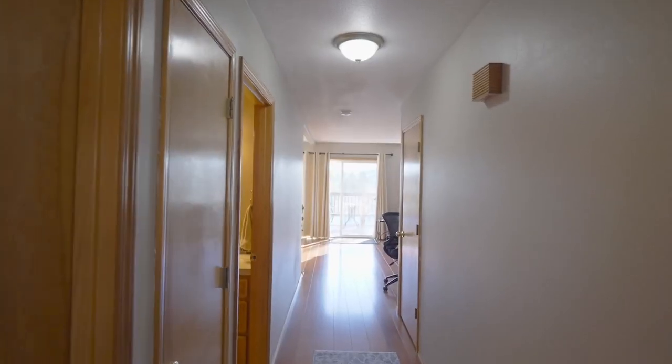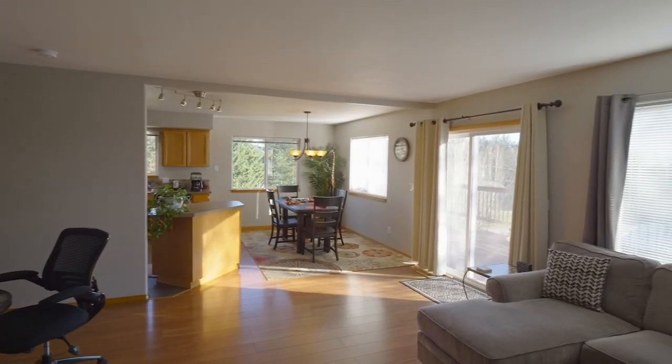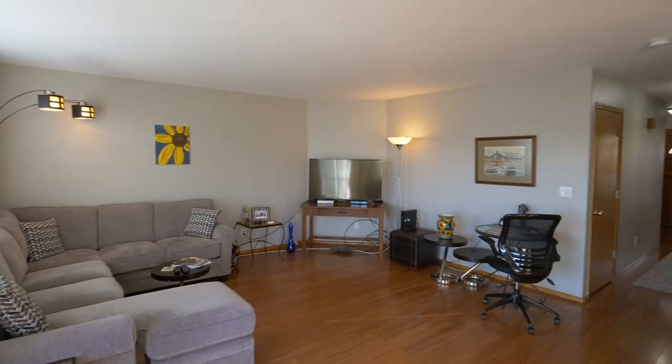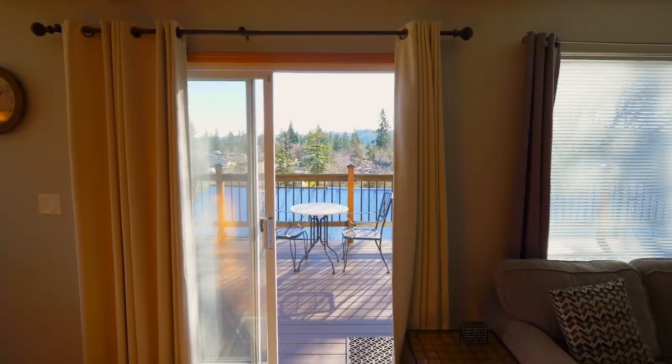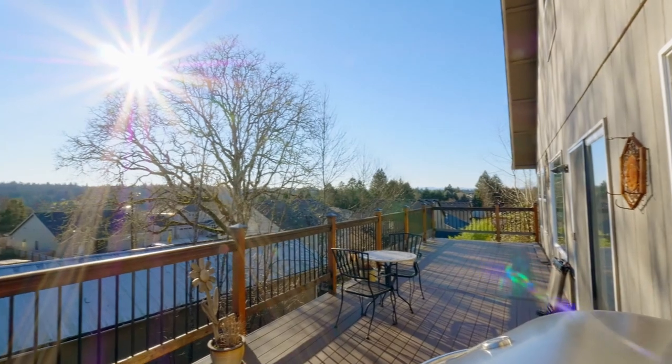Heading inside, you'll discover a welcoming interior with beautiful natural light, laminate flooring, and a great room with direct access to the deck. You can take in the views from your large, entertaining deck or enjoy get-togethers with friends and family.